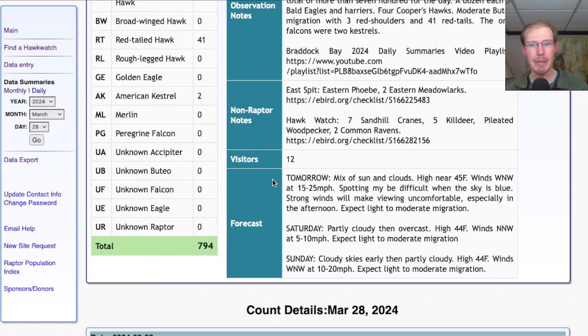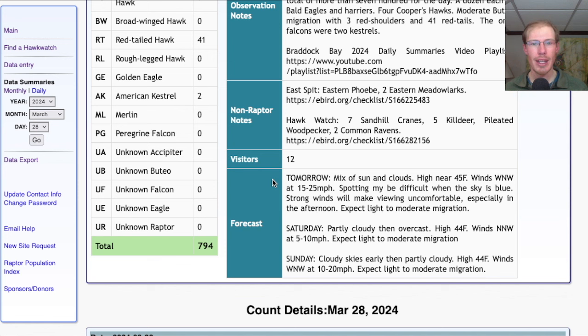Taking a look at the forecast for tomorrow: a mix of sun and clouds with a high in the mid 40s, winds west-northwest at 15 to 25 miles per hour — fairly strong especially in the afternoon. Probably too strong to be up on the platform, so I'll either be counting from behind the platform or from the car. With blue skies it could be difficult to spot raptors as they get up high, though I'd still expect turkey vultures migrating and probably other things as well.